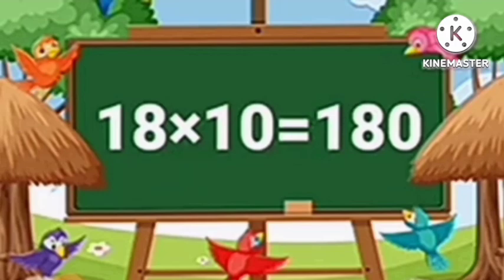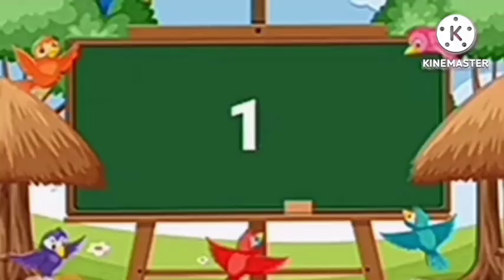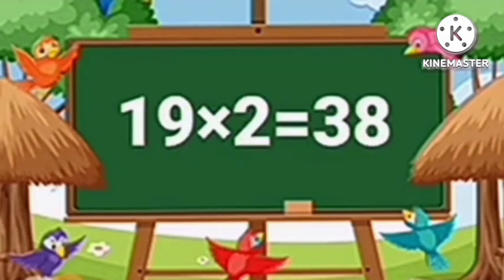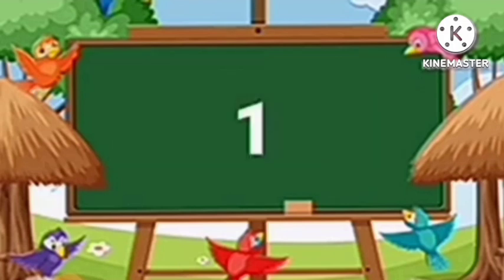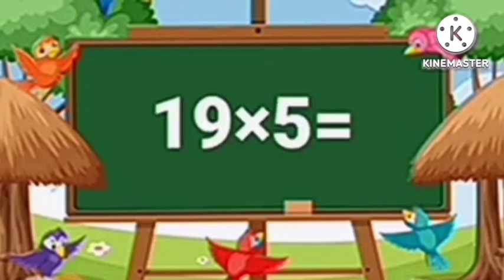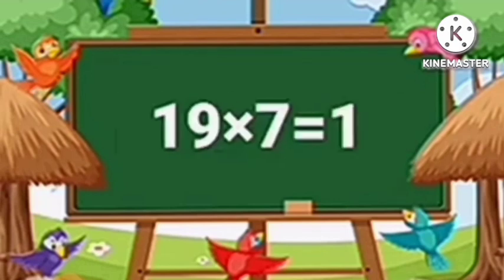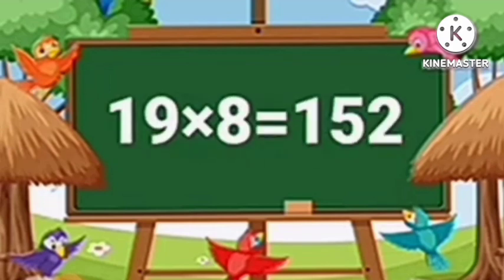Eighteen tens are one hundred eighty. Table of Nineteen. Nineteen ones are nineteen. Nineteen twos are thirty-eight. Nineteen threes are fifty-seven. Nineteen fours are seventy-six. Nineteen fives are ninety-five. Nineteen sixes are one hundred fourteen. Nineteen sevens are one hundred thirty-three. Nineteen eights are one hundred fifty-two.